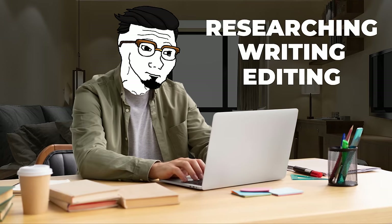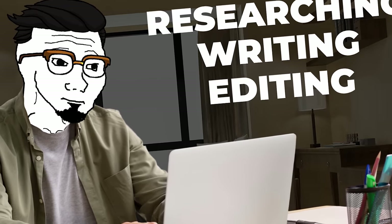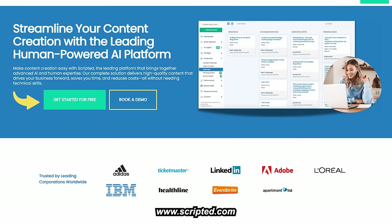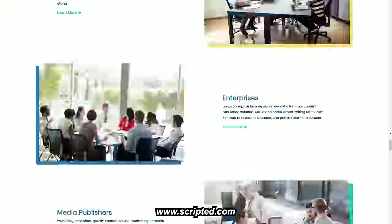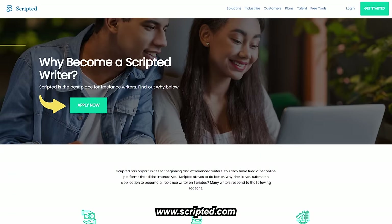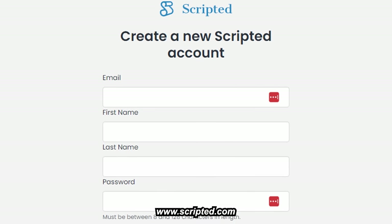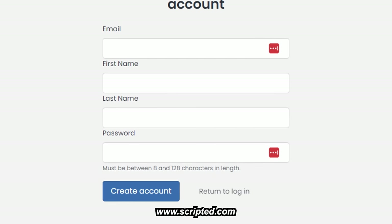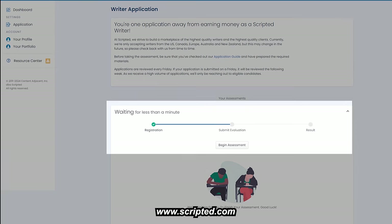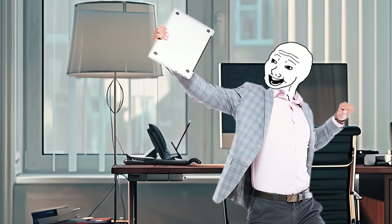Next is Scripted Writer. In this position, you'll be researching, writing, and editing content for various clients across different industries, typically hired by companies needing articles, blog posts, or social media content. To apply, go to scripted.com, scroll to the bottom, click 'Become a Writer,' then click the big 'Apply Now' button, register with your information, and create an account. You'll then answer a grammar evaluation assessment, and after that, wait for results — they'll reach out through LinkedIn.